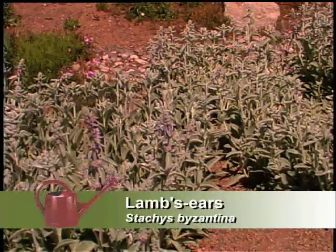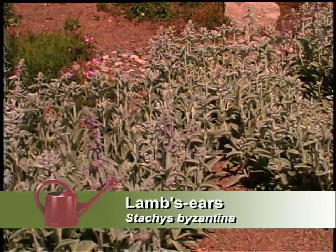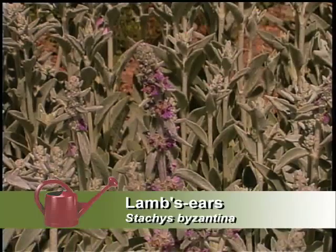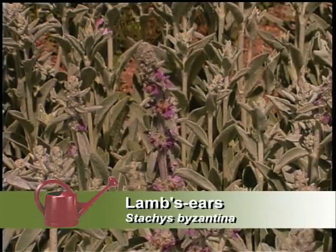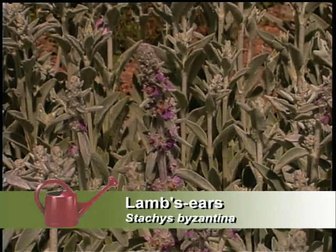We have lamb's ears — the most petable plant in the landscape. It's a great plant, very soft. It blooms pretty much through the summer and has a great gray foliage color. After it blooms, you can cut it down and just have a nice ground cover of the soft gray-green.